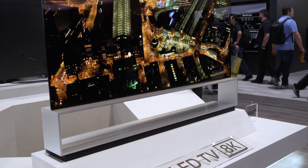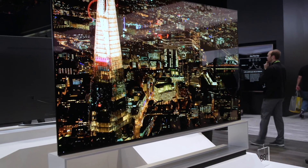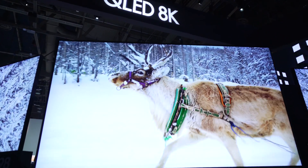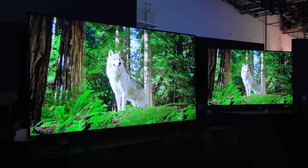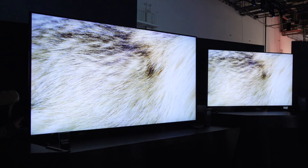You couldn't miss the 8K TVs at all the main booths. We saw LG's 88-inch OLED 8K TV, which of course was stunning. We saw Sony's 98-inch Master Series LCD. Samsung had about five different sizes available, everything from a 65 to a 98-inch. The smaller sizes are going to be available pretty soon, and the larger sizes are coming sometime here in 2019.